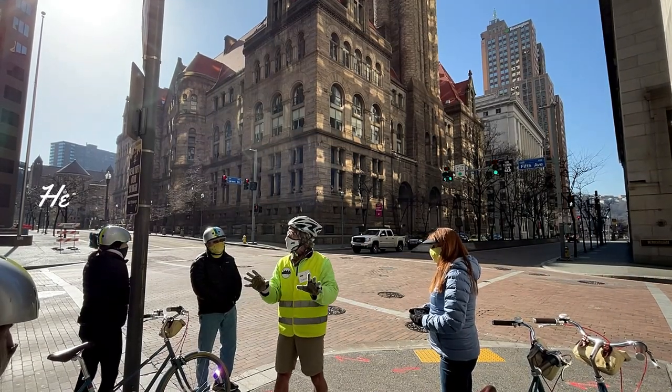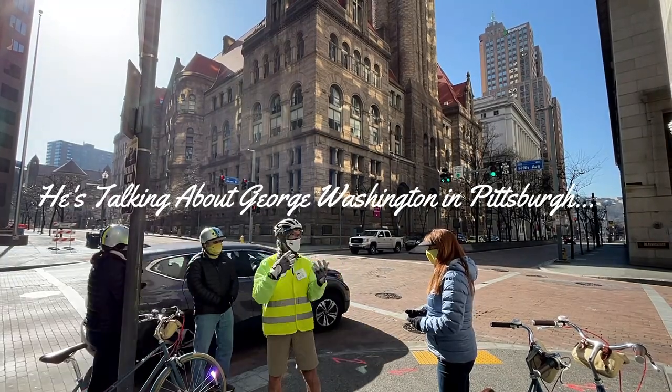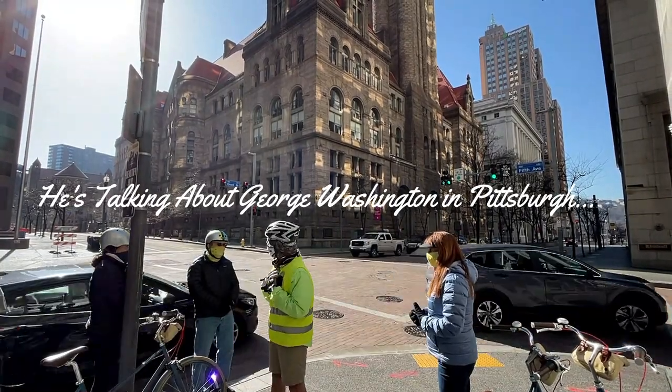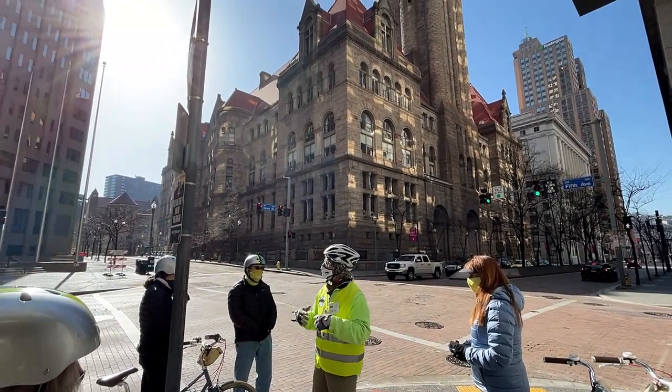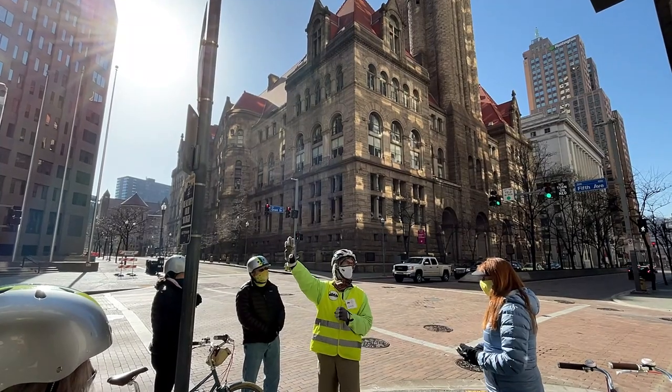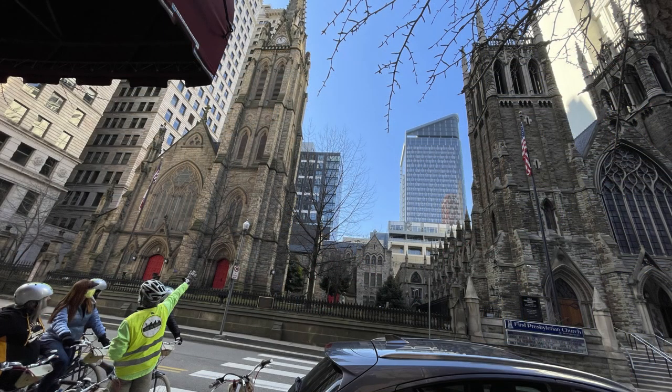The tour guide shared some early history — do reconnaissance, try to figure out how many troops were there, if they had cannons or not. When he got there he decided he was going to attack the French, failed miserably, lost half his men, got captured and spent a year in prison in Canada. During the tour you'll hear a lot about the history of downtown and its buildings, and separately you can walk into many and explore their unique architecture.